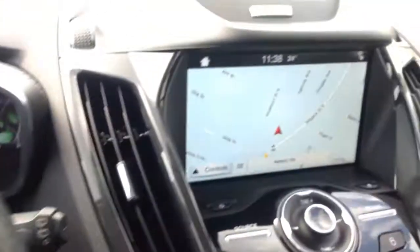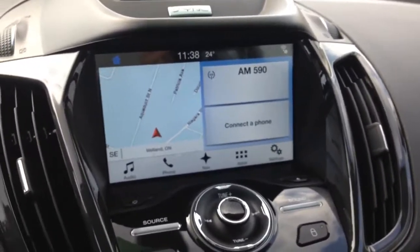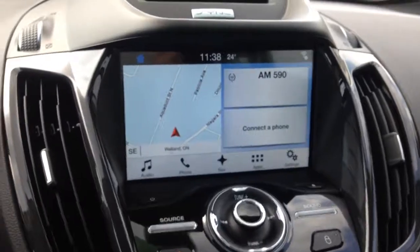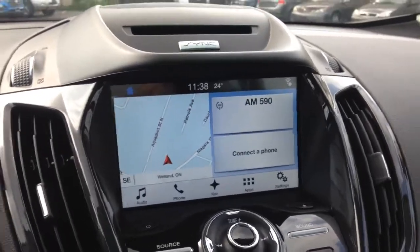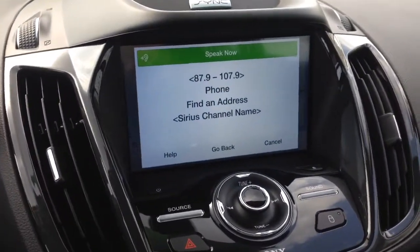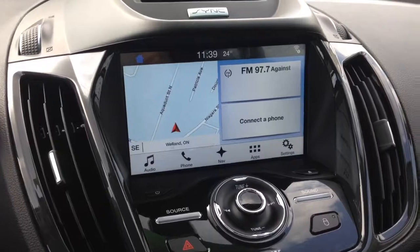Take a look at the center here — we've got a nice eight-inch screen. This vehicle is equipped with Sync 3 with navigation, audio, phone, all voice activated. So if I wanted to listen to 97.7, I could just click this button — the toggle underneath. [System]: 'Please say a command.' [Mike]: '97.7.' [System]: 'Tuning to FM 97.7.' It's just simply that easy to use.